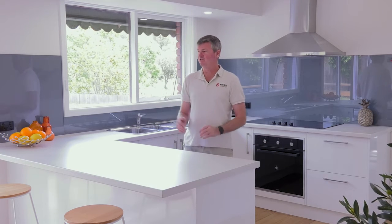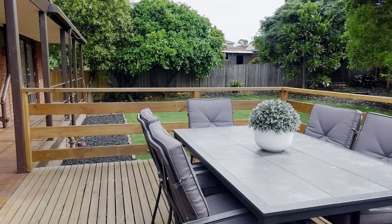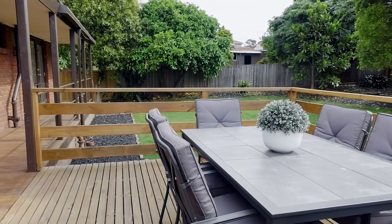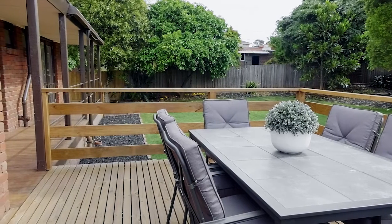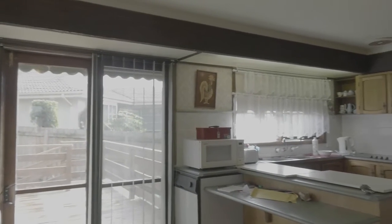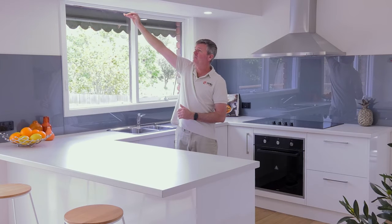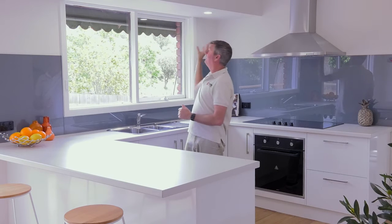Absolutely sensational. That complements the deck — having a look at that transformation going from one inside area to the outside area, just truly great. The other thing, which is a great concept, is that we got rid of the old bulkhead that used to be glass with some lights through here. We've made this now into a nice neat classic bulkhead with a couple of downlights.